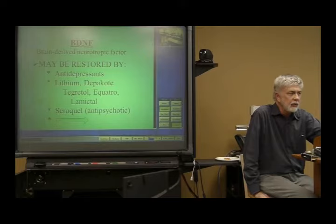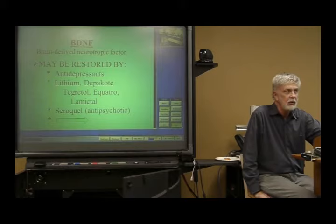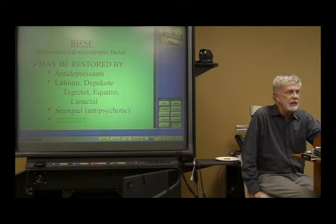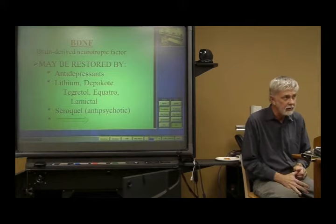St. John's Wort and SAMe are effective in treating major depression when used at very high doses, as happens in many European countries. In Italy, SAMe is the top-selling antidepressant; in Germany, St. John's Wort is a top-selling antidepressant. Regarding BDNF, there haven't been studies to date looking at BDNF levels for people treated with these two over-the-counter products. I would bet they do activate BDNF, but the data isn't there yet.